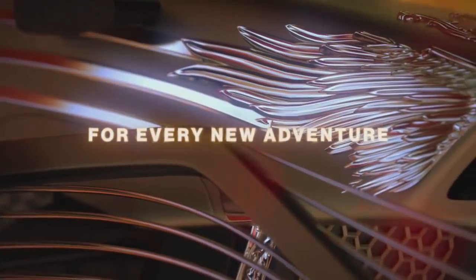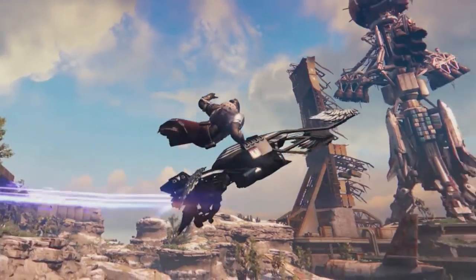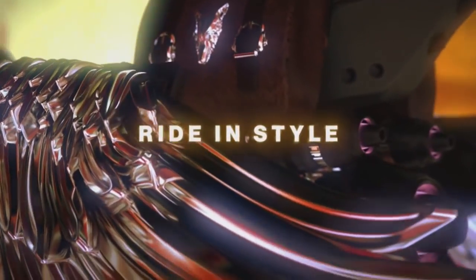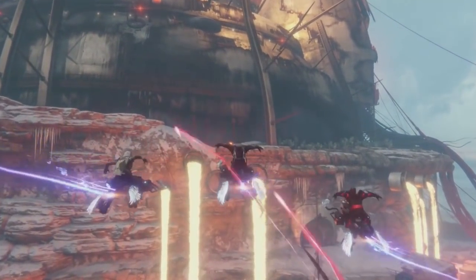But what do you guys think? Anything else that I missed that you picked up on? Let me know in the comments below. I'm excited for any new exotic that makes its way in. And if the Titan helmet has the promise that I think it has, it's going to be another helmet race come day one of Rise of Iron.